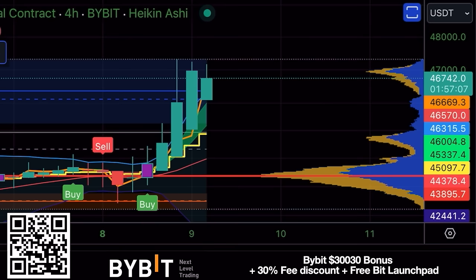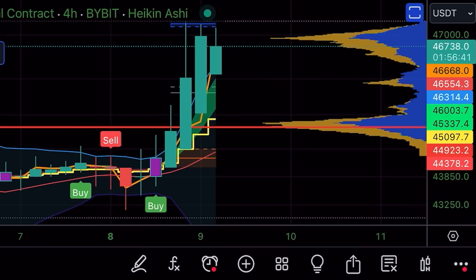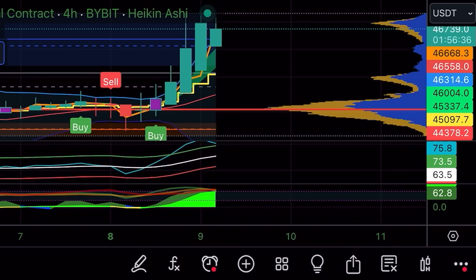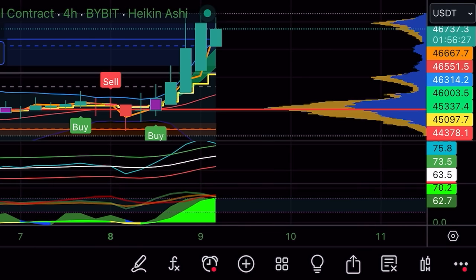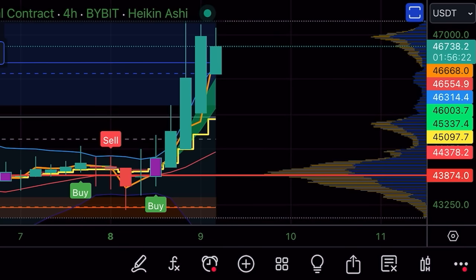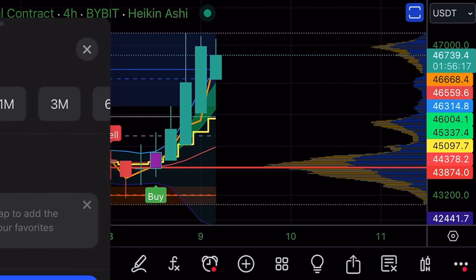The first chart is the four-hour Bybit perpetual contract. We have a beautiful buy signal on our indicator — a candle closing above the yellow stepping line. The blue line crossed the white line, the white line was bottoming out and turning up, we had green on the bottom and the green line on top: a quadruple confirmation of that long entry.